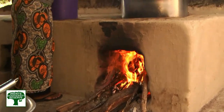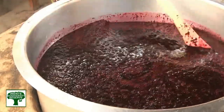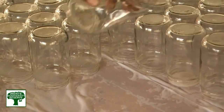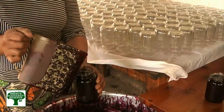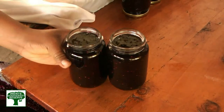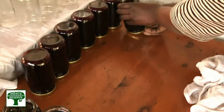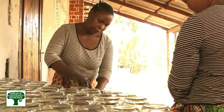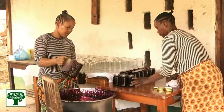The fruits we are using are coming from the Usambara mountains. We don't grow the fruits ourselves — it's coming from the local people. They bring it here, and we buy it mainly from the women in the surrounding areas, just to help them to get a bit of an income. It's organic, and there are no chemicals in our produce.